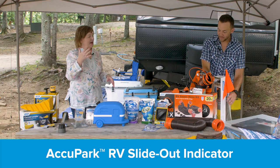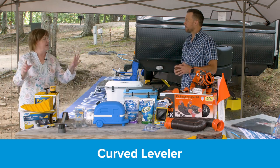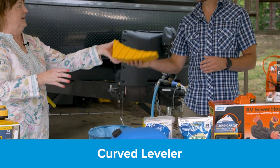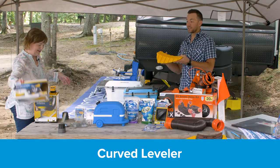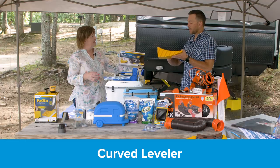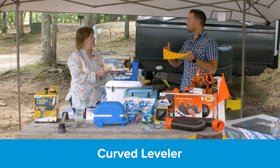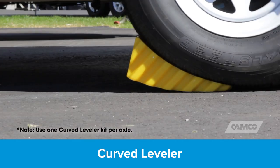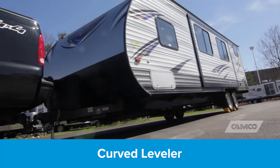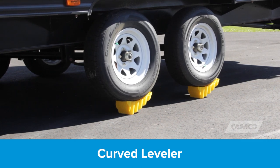One thing that's difficult with all the new slide-outs on RVs is making sure you have enough clearance. You park, get it all level, go to put the slide out — and it only goes two-thirds of the way out. So Camco has an RV slide-out indicator: you suction cup it to the side of your RV, cut it to the length of your slide-out, and when you're backing up, if it hits a tree, you know you're too close.